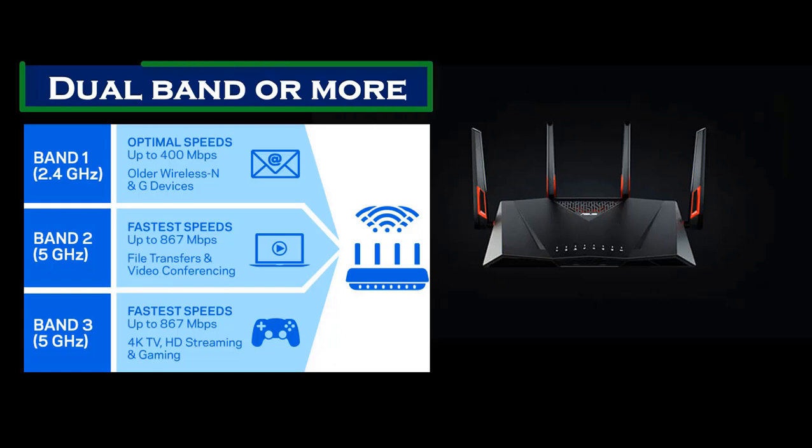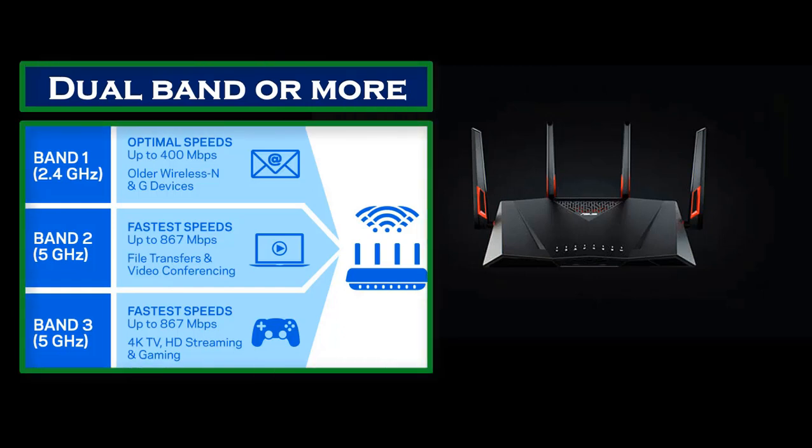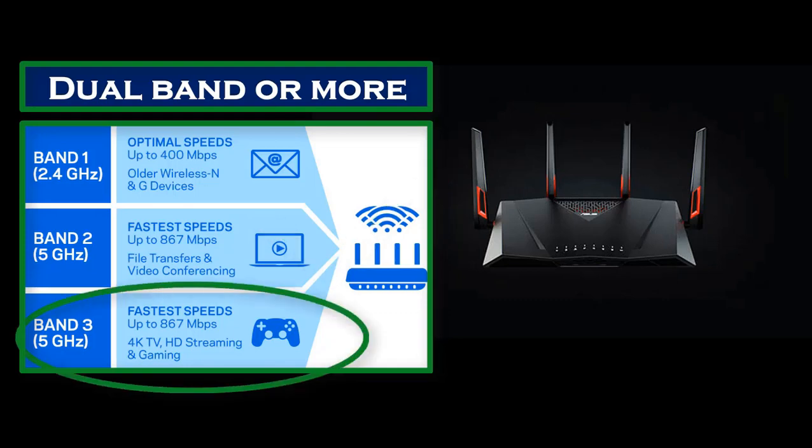Number one: support for dual band or more. Wireless routers that can support dual band or more will allow you to support older devices at 2.4 gigahertz up to 400 megabits per second, and 5 gigahertz frequency for newer devices up to 867 megabits per second. Triband routers are even better.